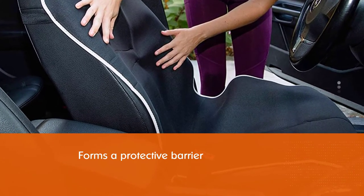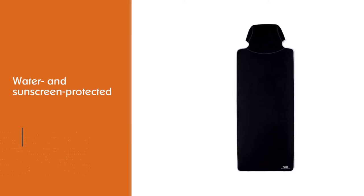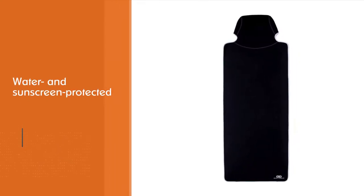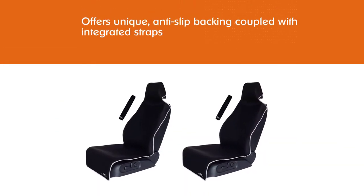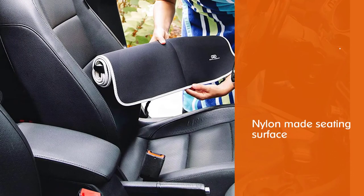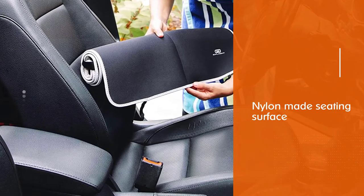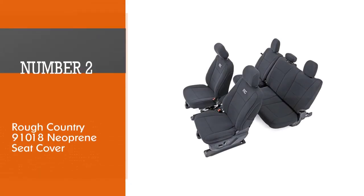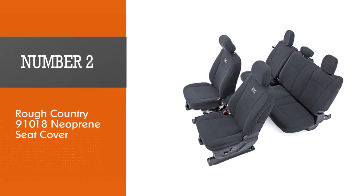It features a unique anti-slip backing coupled with integrated straps that keep the covers in place no matter how much you move around in your seat. The seating surface is made of nylon with a blend of 0.12 inches of neoprene. As a bonus, Gaula includes a free seat belt cover to protect your seat belts from sweat and wearing out. The product is backed by a 100% lifetime money-back guarantee.